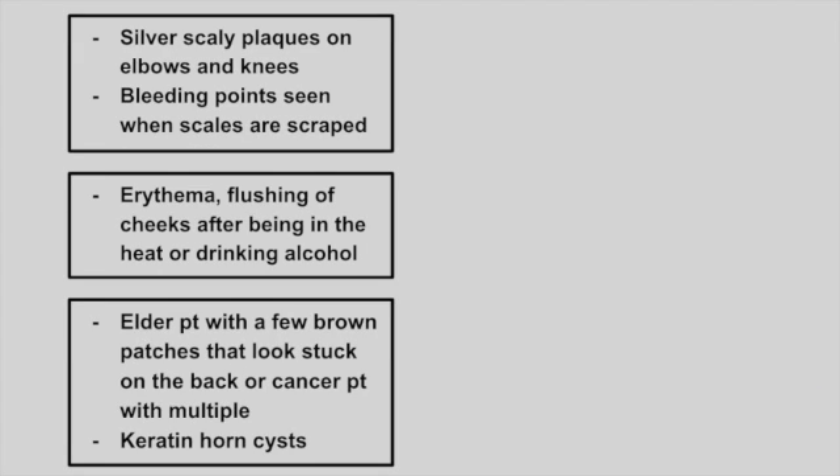Next is a patient with silvery scaly plaques on the elbows and knees. These scales are going to bleed when they are scraped off. This is psoriasis.